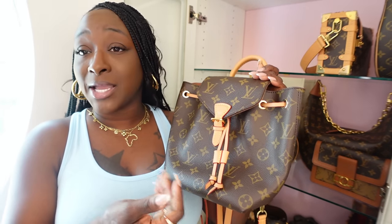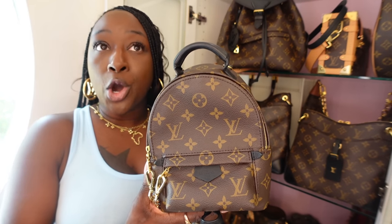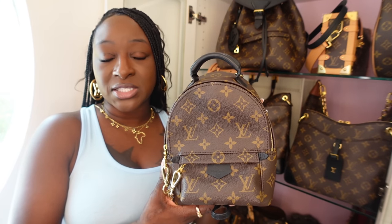Hopefully I can hand it down to my daughter. Moving on — the beautiful Palm Springs Mini in monogram and black leather. You need this in your collection, that's it. They discontinued the reverse monogram version. It holds so much, I love having it. I would purchase this over and over again. It's not under two thousand dollars but it's affordable — a little bit over $2,100. It's available on the website and you can't beat it.